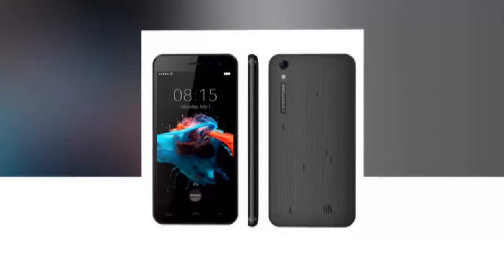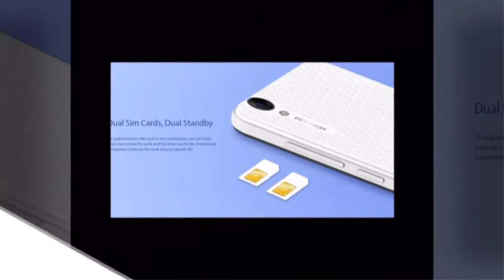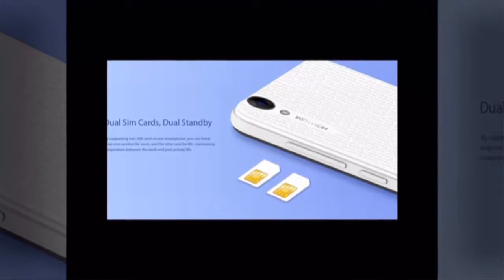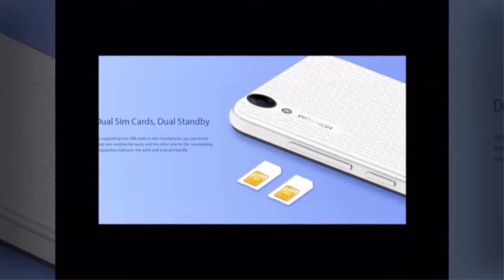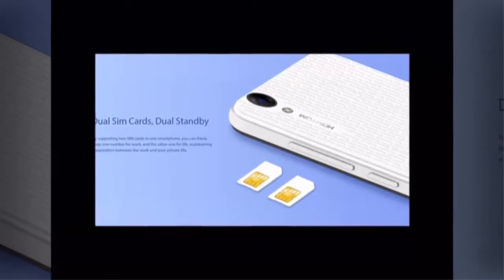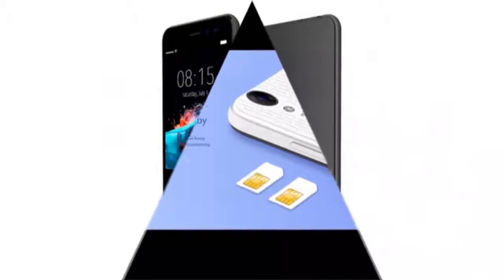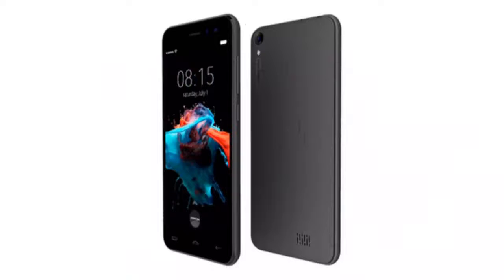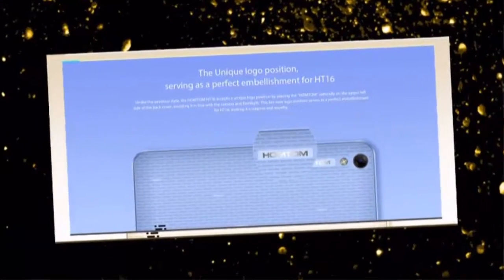Homtom HT16 features a 3000 mAh battery with effective power saving mode for outstanding battery life. With dual SIM dual standby, supporting two SIM cards in one smartphone, you can freely keep one number for work and the other for life, maintaining a separation between work and your private life.